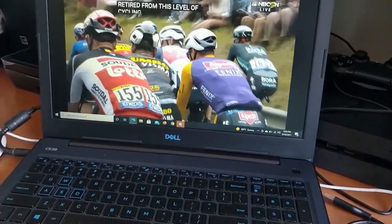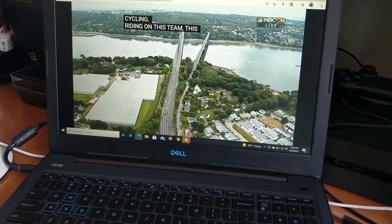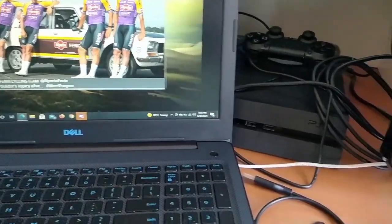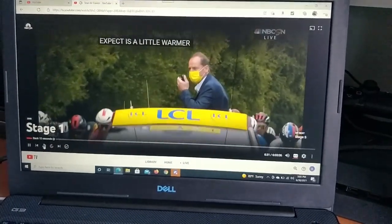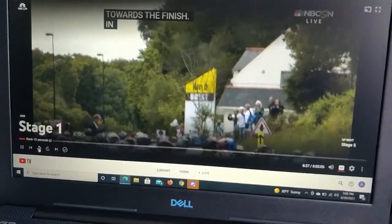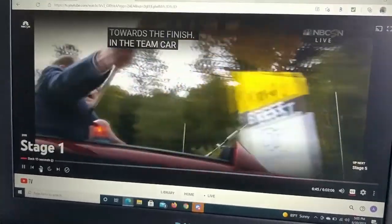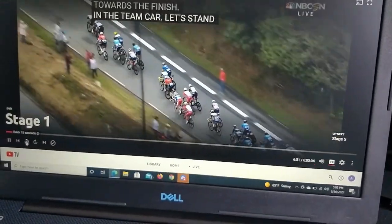Apparently there was a major pileup that happened during Stage 1, so I'm kind of curious to see it. We might catch it — and there it is, the beginning of Tour de France 2021.